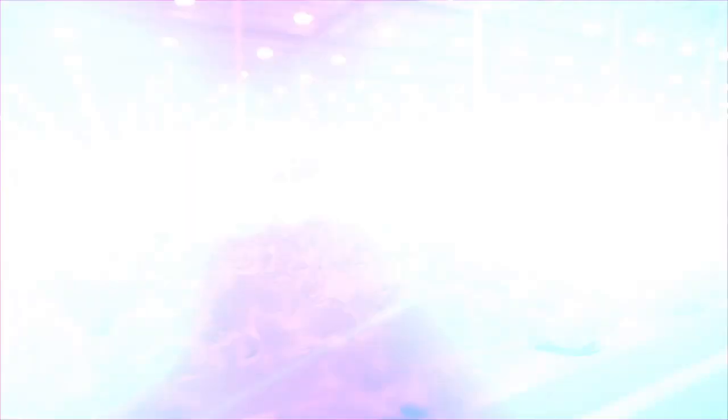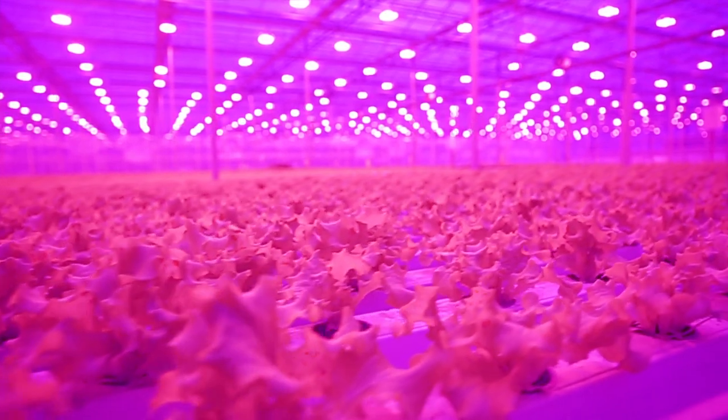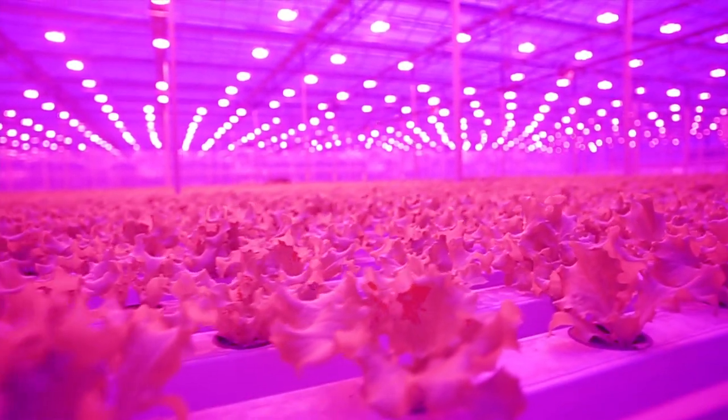Advances in LED lighting may make large-scale vertical farms possible. Industry research is making LEDs more efficient all the time. And check this out — some plants, like lettuce, don't need the full spectrum of visible light in order to thrive. This is where we get pink houses: special facilities where red and blue lights let plants thrive, and by cutting out the rest of the visible spectrum, you save energy.